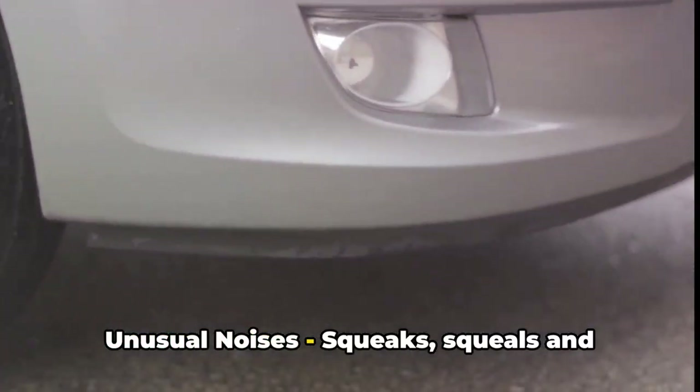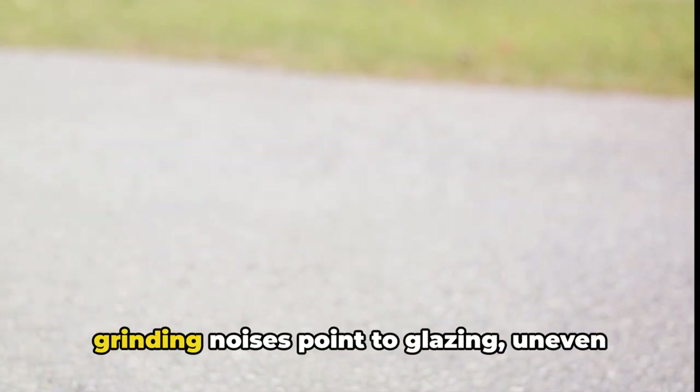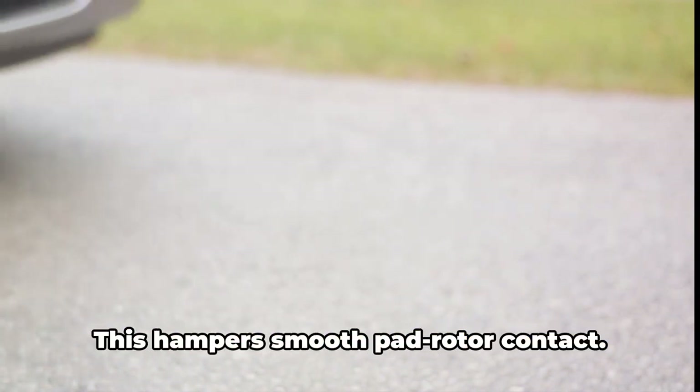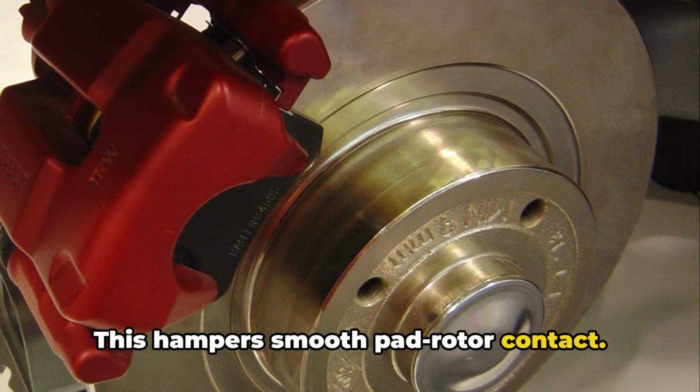2. Unusual noises. Squeaks, squeals, and grinding noises point to glazing, uneven wear, or rust buildup on the rotors. This hampers smooth pad-rotor contact.